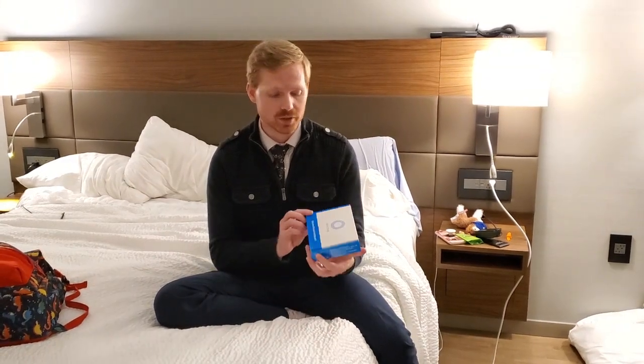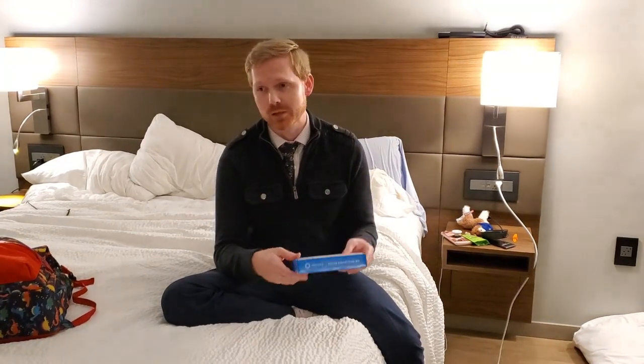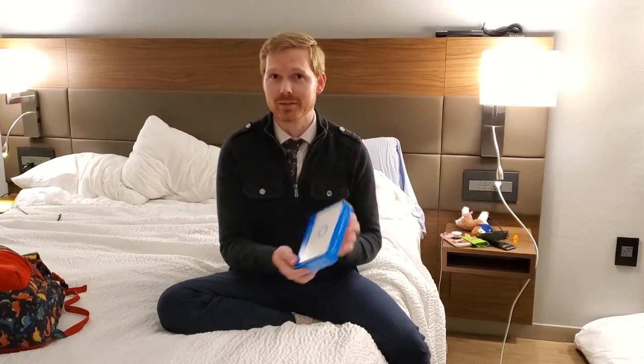I was able to meet with a geneticist online, get the referral submitted, and get the kit sent in the mail. This is through a company called Invitae — there are a lot of different ones. We're doing a specific epilepsy gene test, looking at the Dravet mutation that Oliver has, just to see if I'm a carrier. If I am, we know we need to get all of our other kids tested. If not, we know it was just a random mutation.